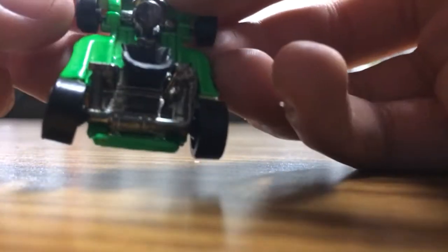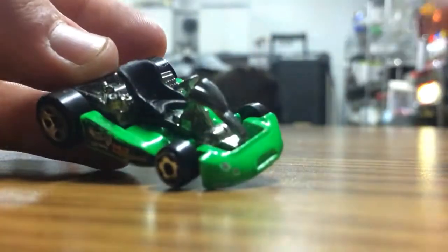It was at the bottom of the bin, the back wheel was busted, but we fixed it a little bit. This is the one from Turbo Racing. It's a pretty cool little car, really tiny.